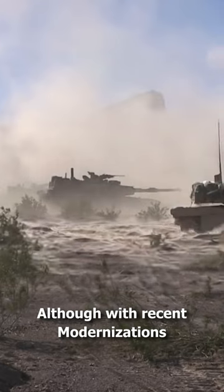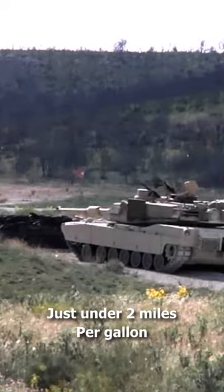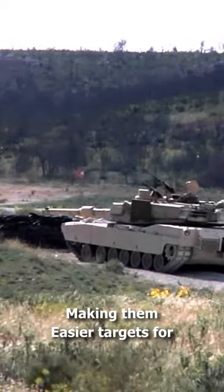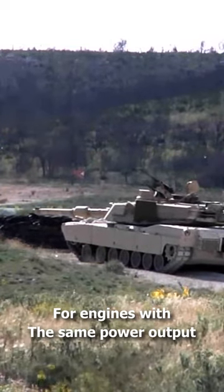With recent modernizations, M1 tanks can achieve just under two miles per gallon. But gas turbine engines also get super hot, making them easier targets for heat-seeking missiles.